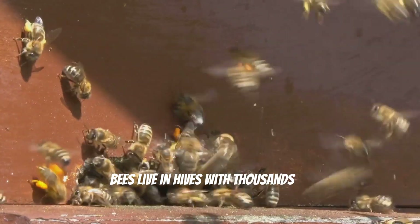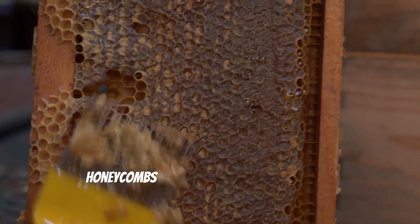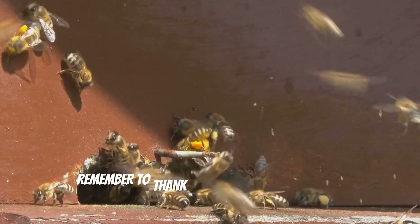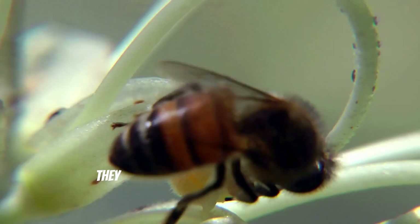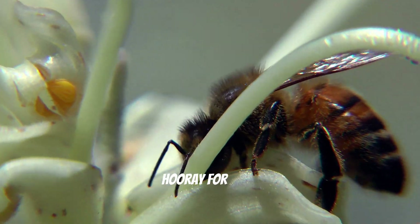Bees live in hives with thousands of other bees. Inside the hive, the bees work together to build honeycombs and take care of the queen bee. It's like a big busy city. Remember to thank a bee next time you see one. They work so hard to make our world a sweeter and more beautiful place. Hooray for bees!